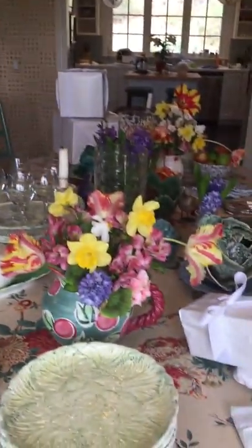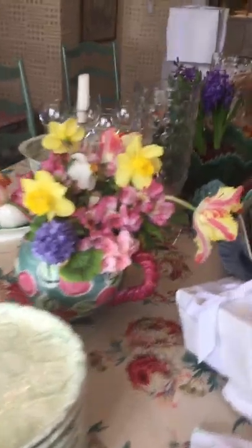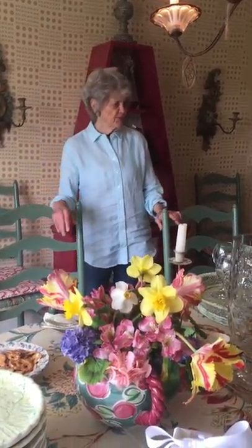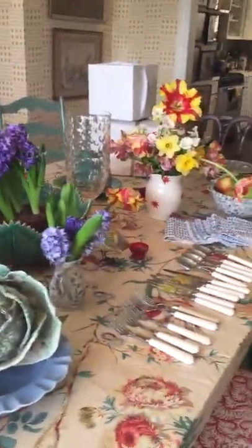The flowers are key — you've got to have good flowers, otherwise your table will look dead, no spark. They make a table, and the floppier and less arranged they are, the better.